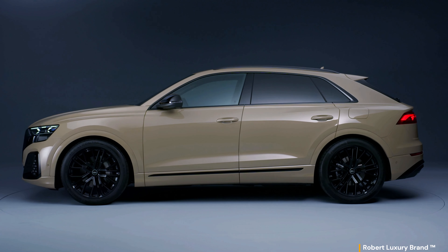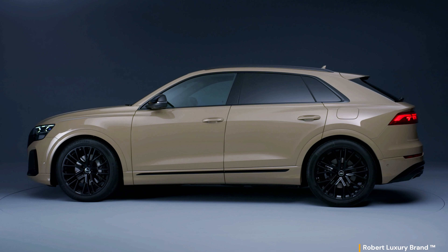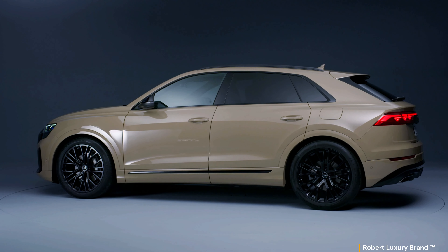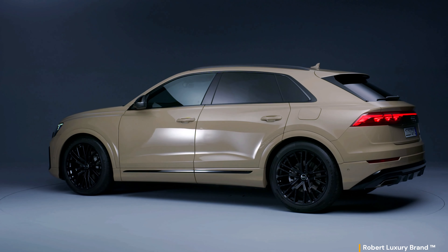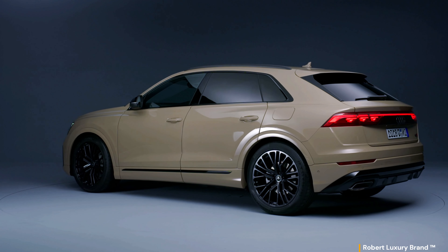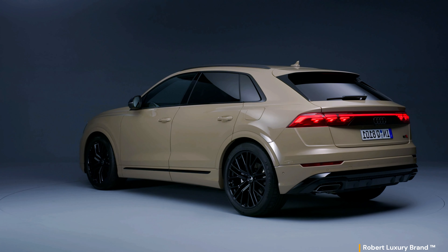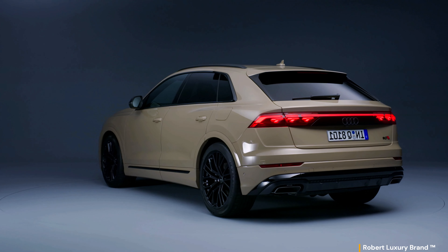The 2024 Audi Q8 showcases the brand's commitment to an expressive yet sporty design. Those familiar with Audi's design language will find the revamped exterior comfortably familiar but noticeably fresher. This SUV coupe's elegance is accentuated by short overhangs and a long wheelbase. A notable transformation is the Audi single frame, which comes with vertical inlays accentuating its lineage to the brand's premium models.